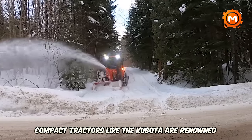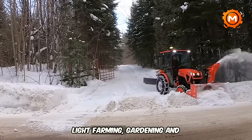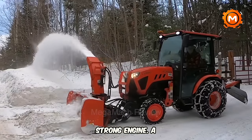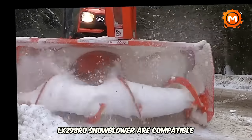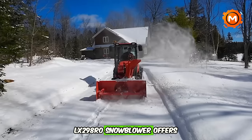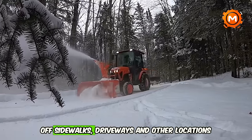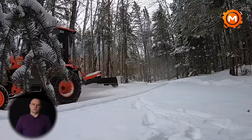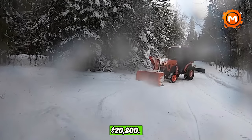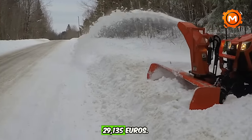Compact tractors like the Kubota are renowned for their strength and adaptability, making them a great option for light farming, gardening, and snow removal. The tractor has a strong engine and is compatible with accessories such as the LX298 Row Snowblower, specifically made for the LX2610 tractor and perfect for shoveling snow off sidewalks and driveways. The LX298 Row Snowblower is priced at around $8,335 and the Kubota tractor at approximately $20,800, for a combined total of around $29,135.